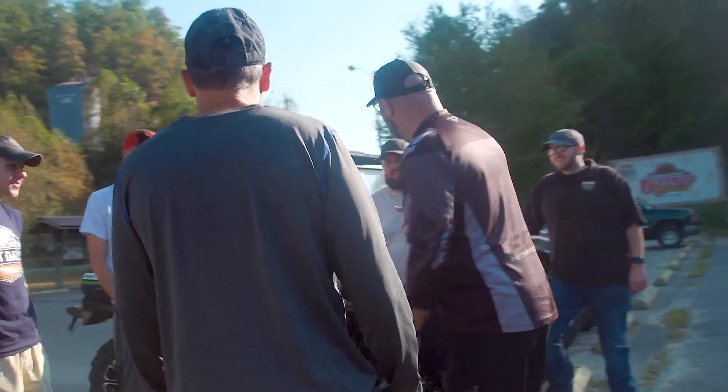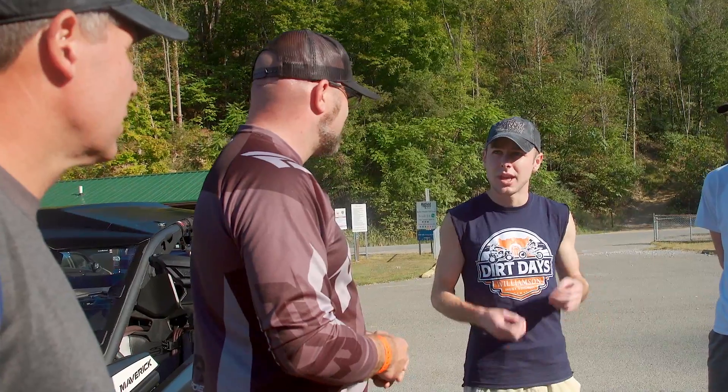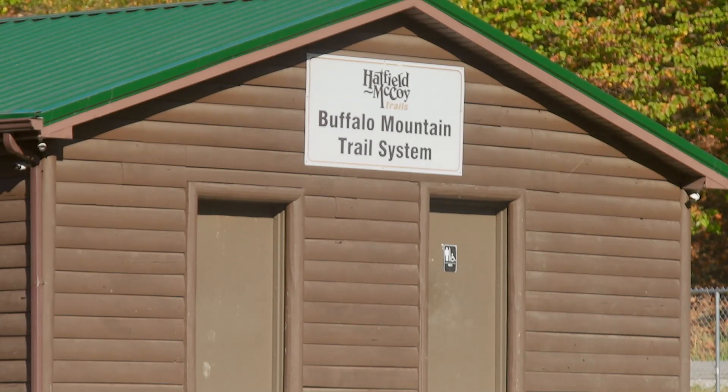We met up with Jeff and Peyton, the father and son who own Sport Outfitters. Then we also met up with Wes — never met Wes before, but he is awesome. He works at the Chamber in the town of Williamson. These were the guys who were going to guide us around and hang out with us for the trip.